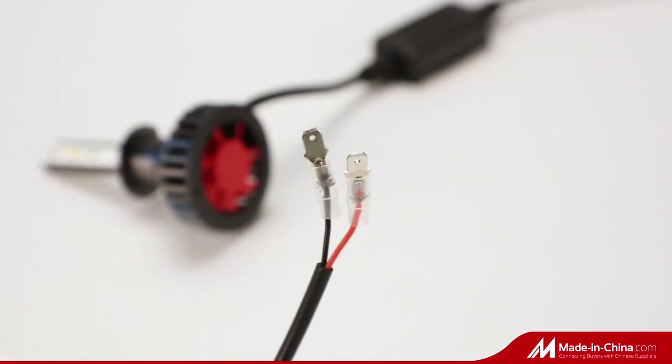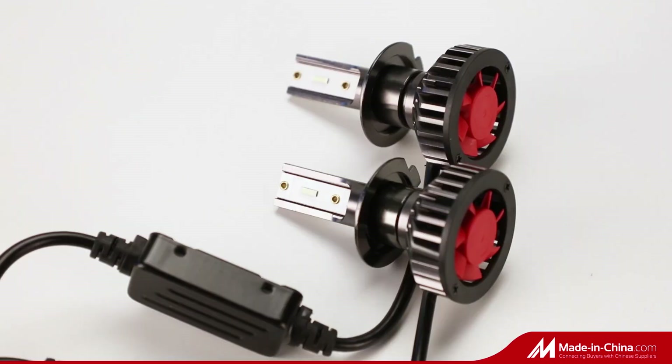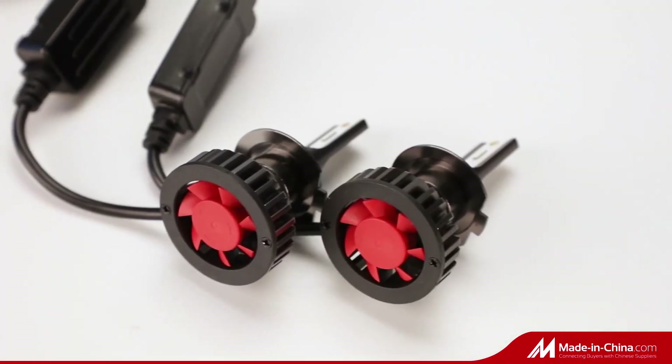Full aluminum body and fast fan cooling, ensuring a secure temperature range and a long lifespan of up to 30,000 hours.